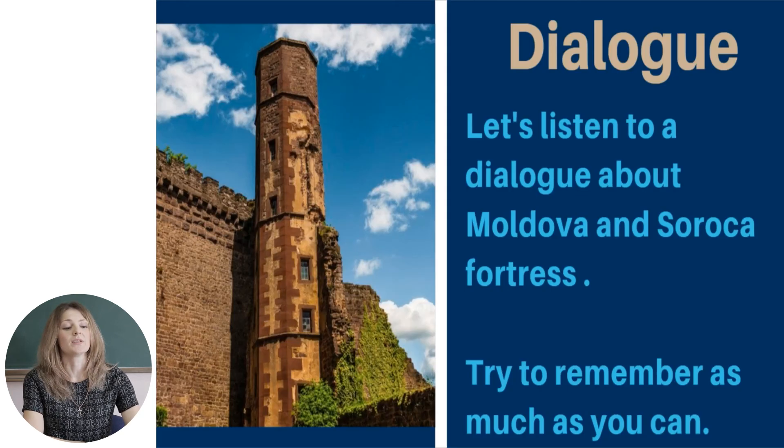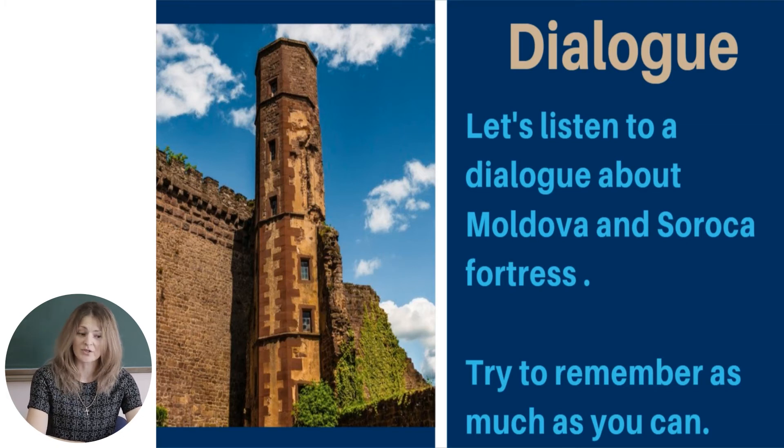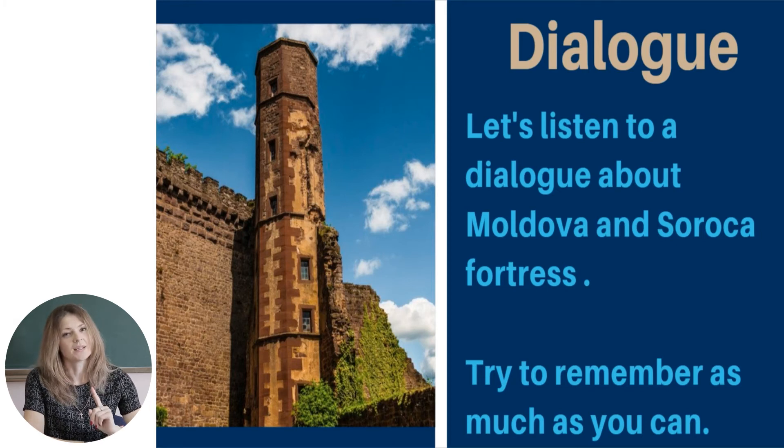Now we will continue with a dialogue. Let's listen to a dialogue about Moldova and Soroka fortress. While listening, try to remember as much as you can, because in the end you will take a short quiz. So let's go.